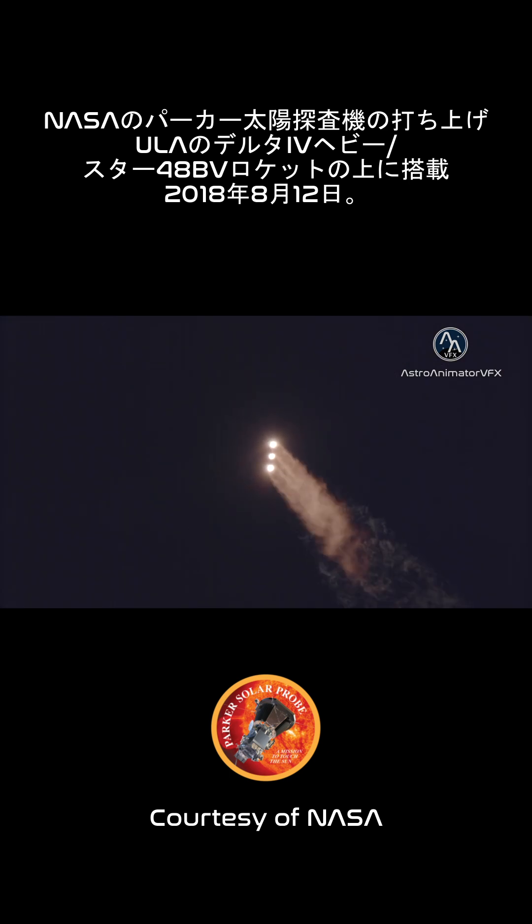Coming up on 1 minute 19 seconds into flight. Max Q — maximum dynamic pressure. And Mach 1, Delta IV is now supersonic.